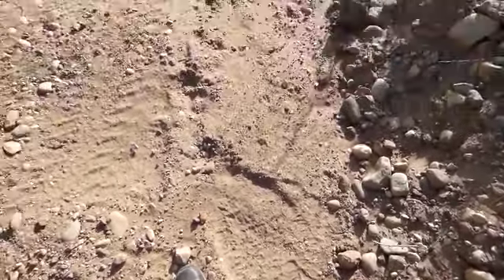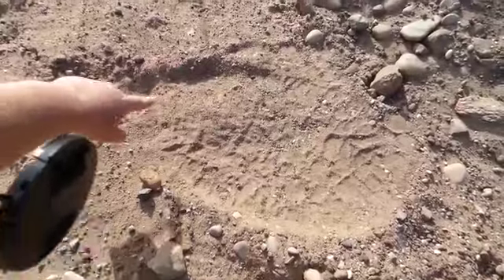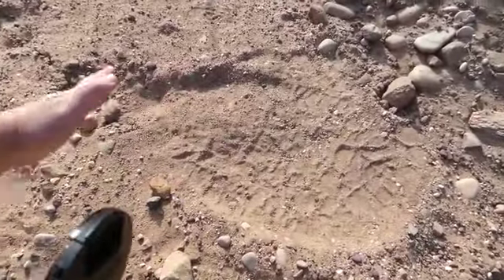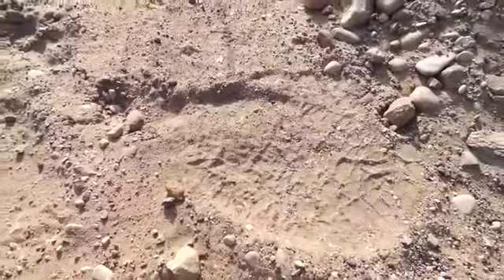By the looks of it this elephant is traveling in this direction, and how I know that is just at the top of the track over here there's a mound of loose sand. As the elephant moves forward, its toe drags a little bit and kicks up a little bit of sand.